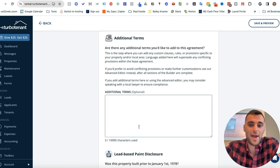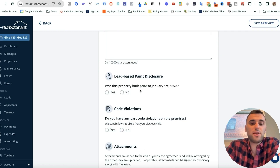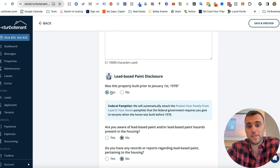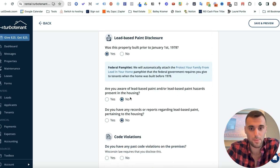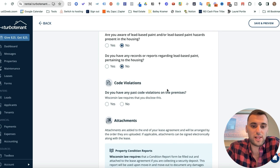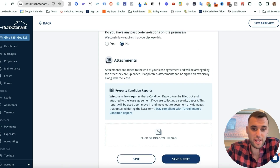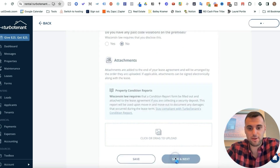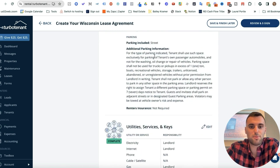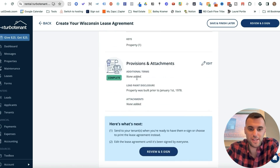For additional terms, add anything else you want here. Was this property built prior to January 1st, 1978? If yes, it'll ask about lead paint and other disclosures. Do you have any past code violations? I'll put No. This is also state-specific — Wisconsin law requires a condition report be filled out and attached to the lease agreement. Make sure you're staying compliant and reading everything that's state specific. So we've now completed lease specifics, rent, deposit and fees, people on the lease, pets, smoking, services, utilities, and provisions and attachments.